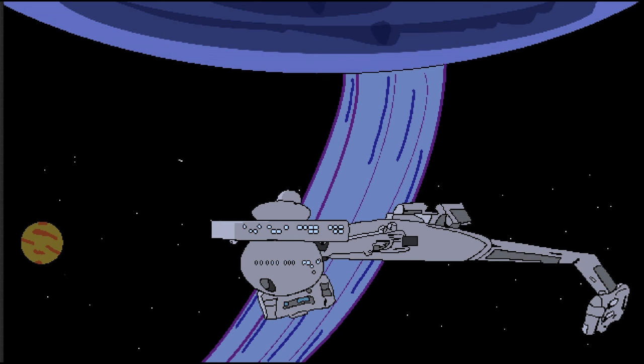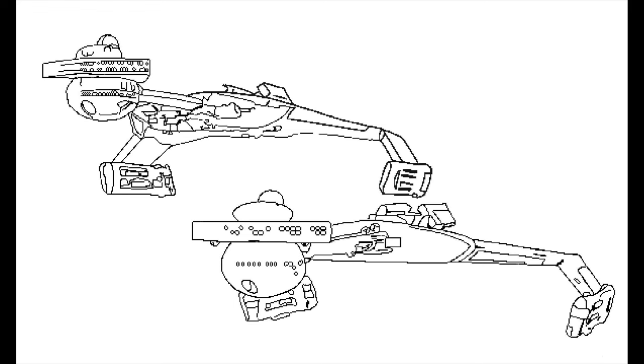The typical D-7 had a length of 228 meters, beam of 160 meters, and height of 66.5 meters. Capable of a maximum speed of warp factor 8.5, the design had a standard cruising speed of warp factor 6, bringing it in line with Starfleet designs of the same period.